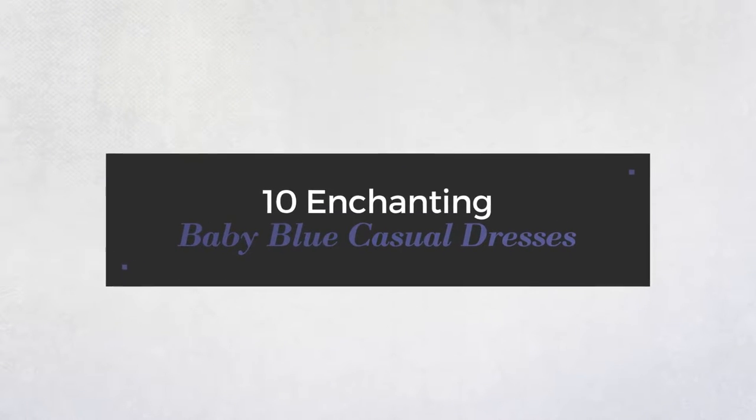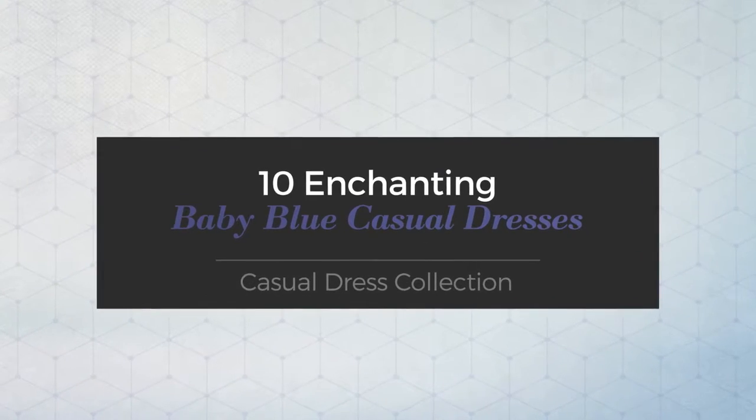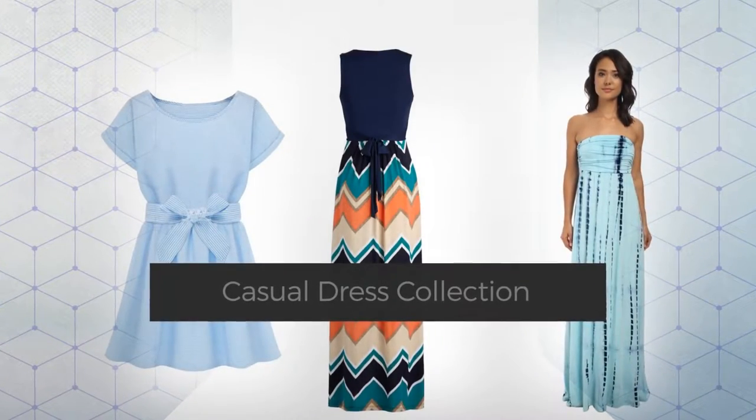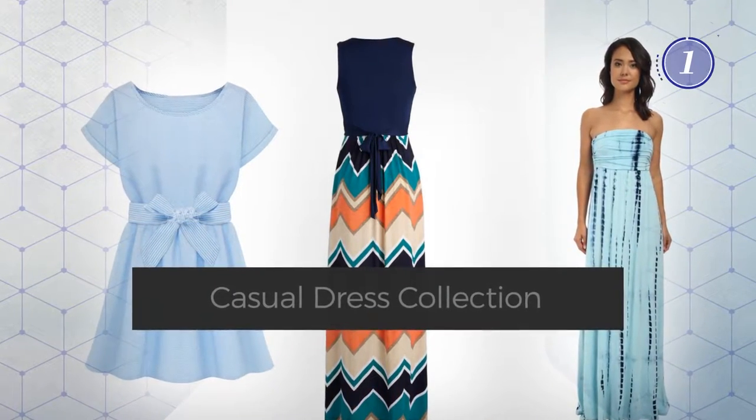10 Enchanting Baby Blue Casual Dresses, hand-picked from over 3,000 fashion designers catalogues. At any time, click the circle and get the details about your favorite dress.